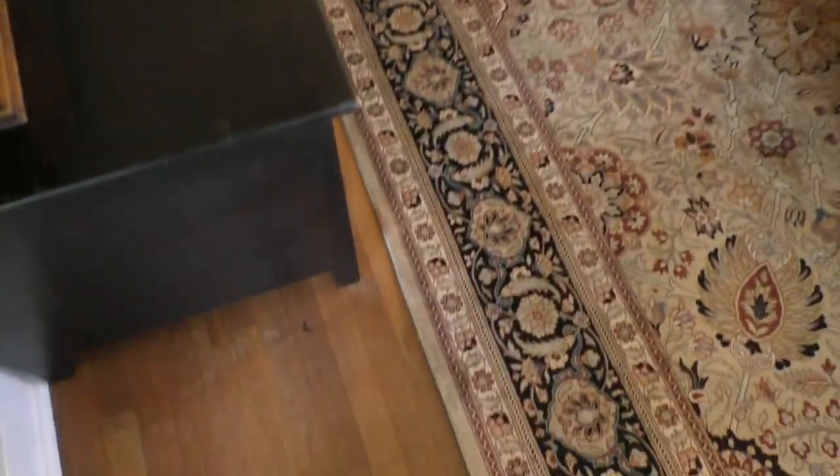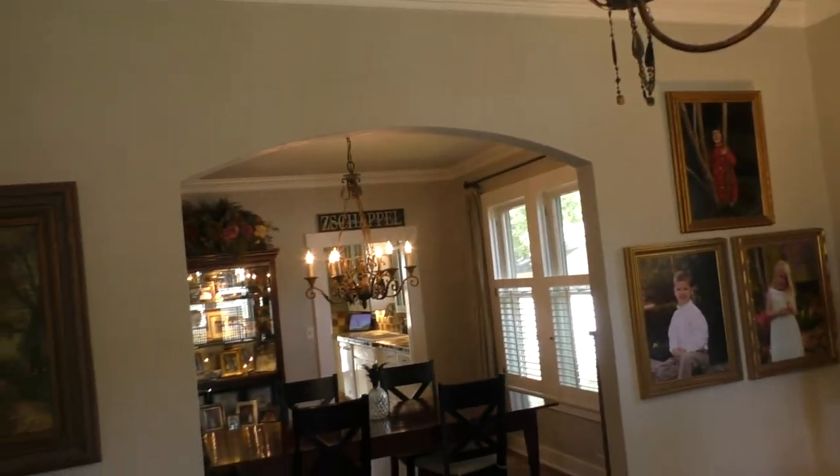Nice little living room with the original wood floors. Like the little arch.